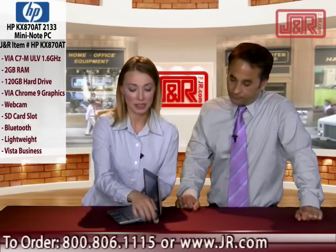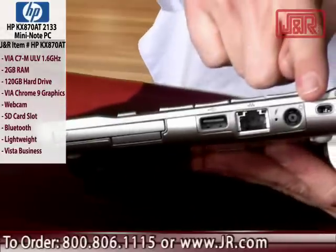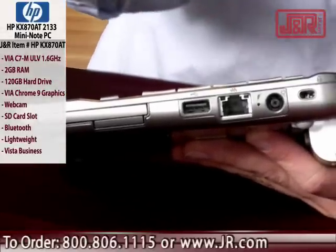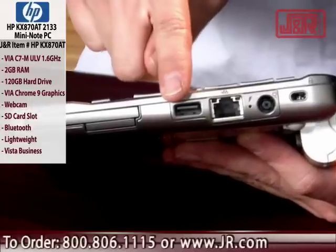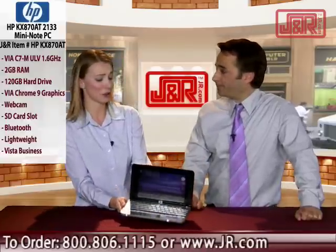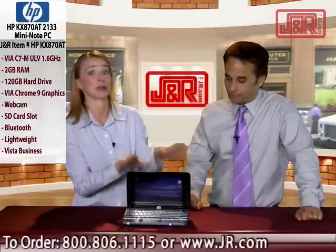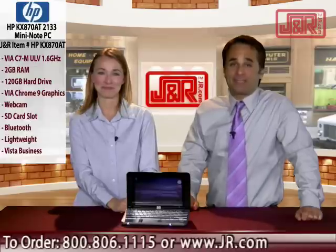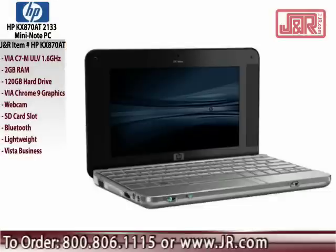On the side here, we have the external power source, the ethernet cable hookup for when you are not in a wireless area, a USB port, and an SD slot. That's perfect for your camera — right out of your camera, load your pictures, look at them on your great resolution screen. Got everything you need, and a whole lot more from our friends at HP. It's the Mini Note PC, 8.9 inch. You can get one by calling J&R Music World at 800-806-1115 or visit jr.com.